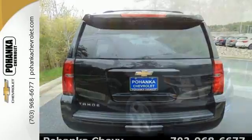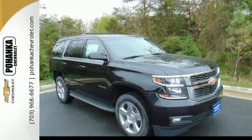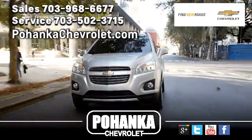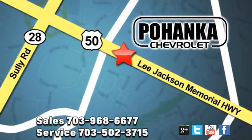The confident handling of this Tahoe will exceed your expectations. Check it out today. Pohenka Chevrolet is a great place to buy a car. We're conveniently located at 13915 Lee Jackson Memorial Highway, Route 50 in Chantilly.